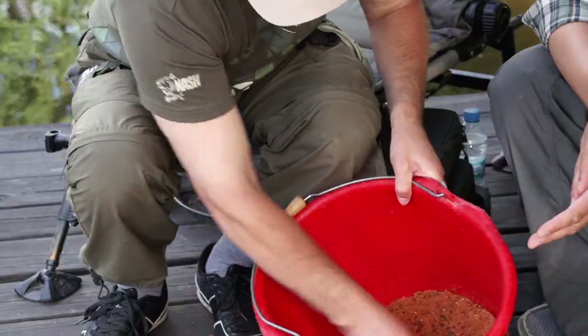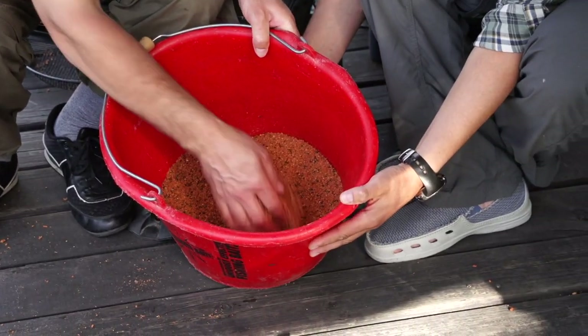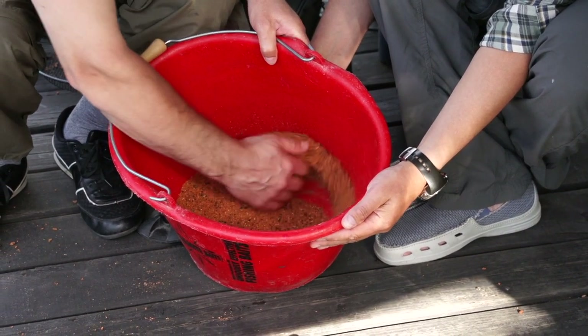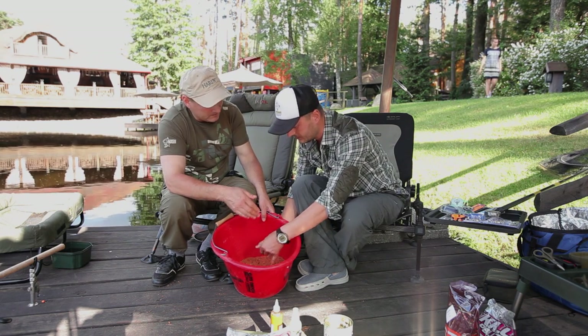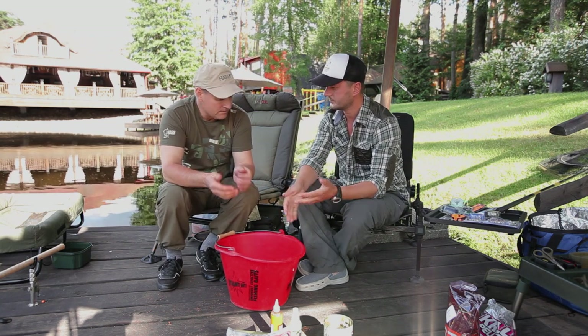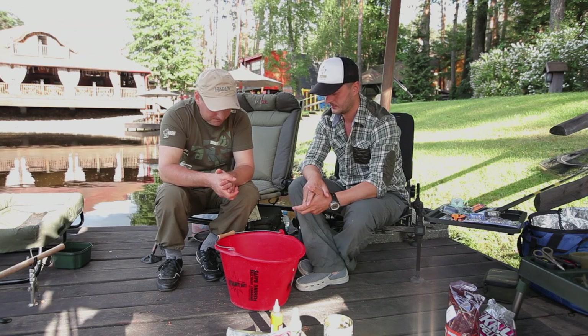Here is our groundbait — light and airy. You can see it has quite a coarse fraction, which is also very good. And it packs — it packs well, because this is method. Method differs from ordinary groundbait in that it has a higher percentage of gluten binder. Now we'll pack the feeder and cast. While waiting for a bite, we'll move on to a review of all the groundbaits. We have a large variety today.